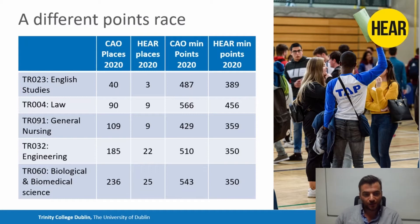You can see another couple of examples here — law, general nursing, engineering, biological and biomedical science — and these are just five examples. It's really important to note that every single course in Trinity will have HEAR places reserved and will have some kind of points reduction associated with them. So it can make getting into college a lot less stressful and a lot easier for some students from different backgrounds.